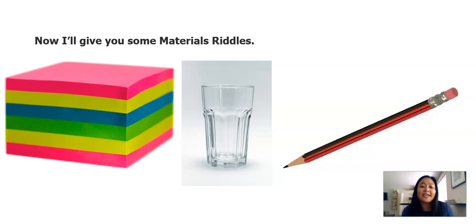Here is the first material I'm thinking about. It can be different kinds of colors — maybe pink, yellow, blue. It's made out of paper and one side is sticky. I wonder which of these three materials I'm thinking about. Jot down that name on your paper. Are you able to figure out the first riddle?